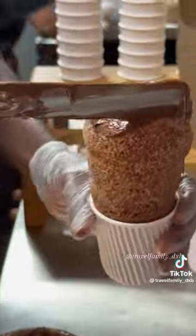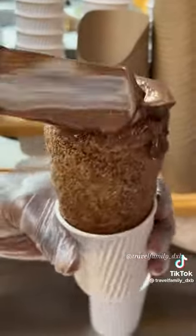And then they put a marshmallow inside and coat it with Nutella. This looks so yummy.